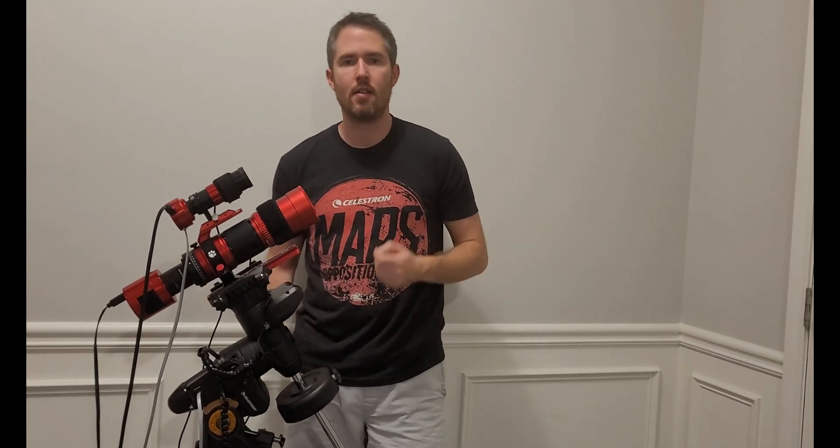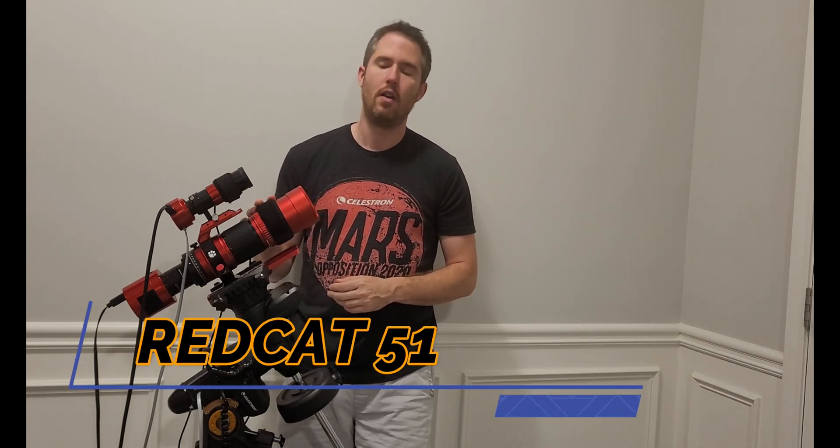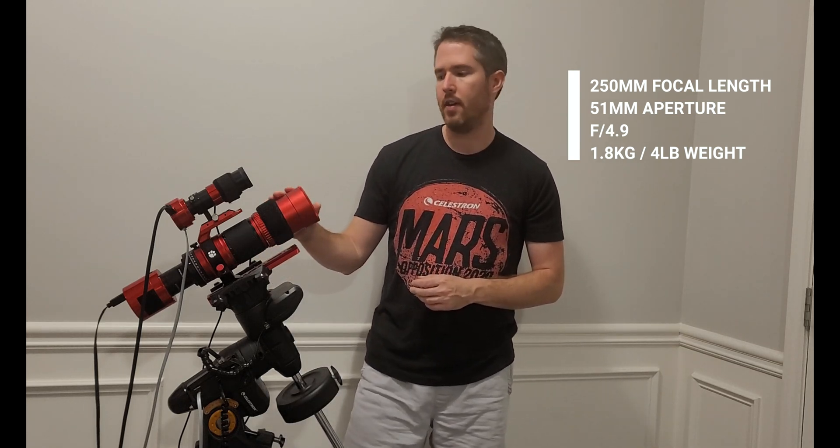Hello Philoastro, I'm Josius. I thought I would introduce my new telescope that I've recently purchased. This is a REDCAT-51 — it's a 250mm focal length telescope with a 51mm aperture, so it's very wide field.